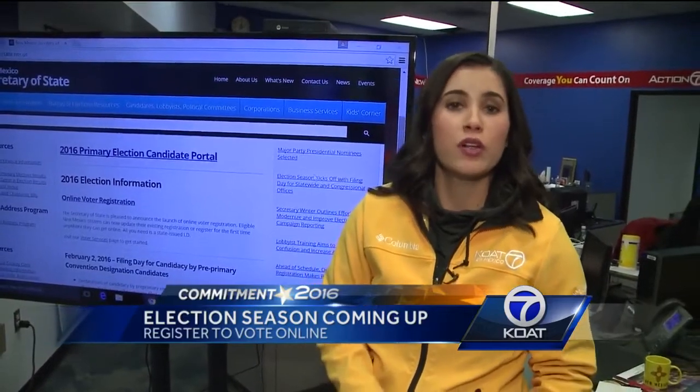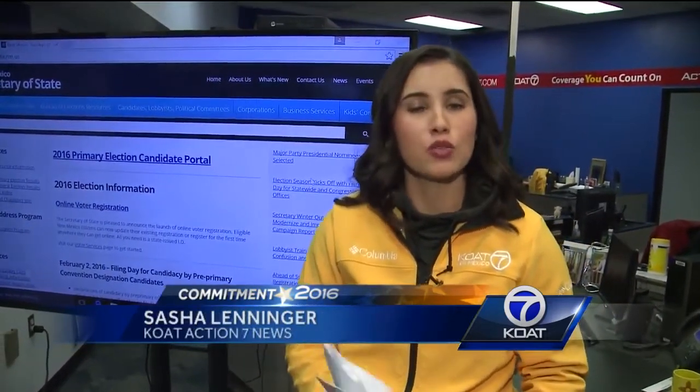If you do not want to register online, you can do it by mail. All you need to do is fill out a voter registration form and mail it to your local county clerk.